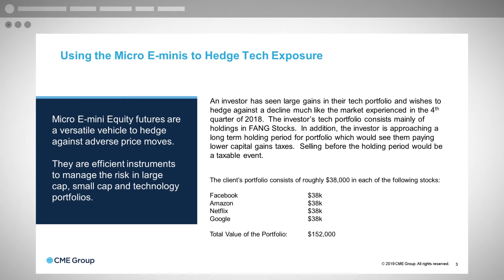Let's say an investor has a tech portfolio of holdings in FANG stocks, and the investor is approaching a long-term holding period. He wants to hold the portfolio a little bit longer so he gets long-term capital gains treatment and doesn't pay higher taxes by selling before the holding period. Selling before that period would be a taxable event, and a long-term holding provides a better tax situation.